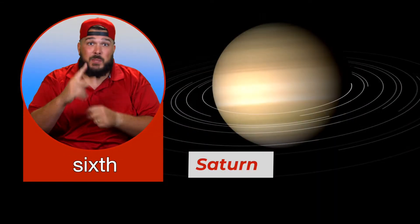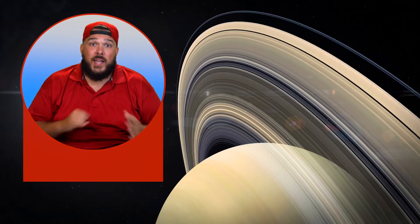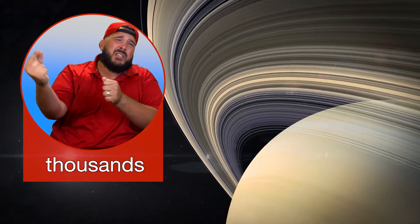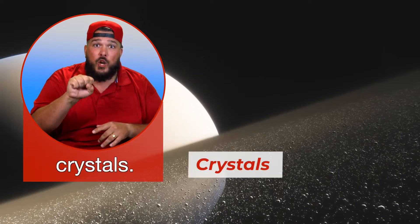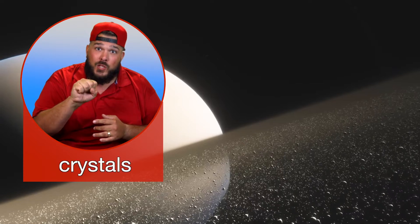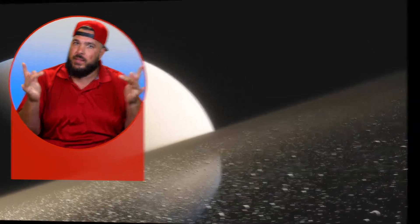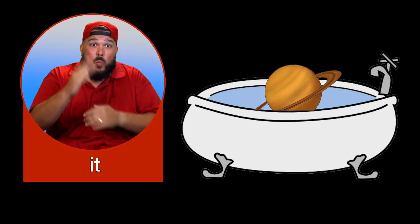Saturn is the sixth planet from the Sun and the second largest planet in our solar system. It is very beautiful because of the spectacular rings that stretch for thousands of miles into space. The rings are made of millions of ice crystals, and some of those crystals are as big as houses. Although Saturn is a very large planet, it is actually very light. If you could put Saturn into a giant Saturn-sized bathtub, it would float.